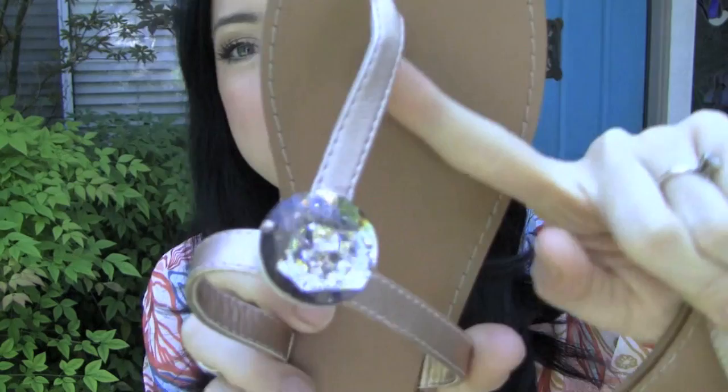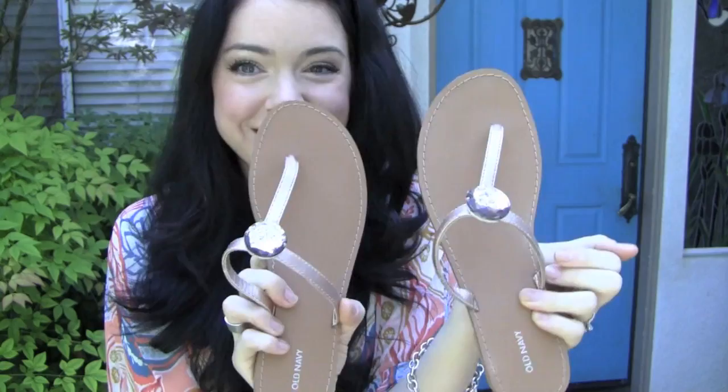The next pair is these flip-flops from Old Navy. They were originally about $20, really good quality — not flimsy. They went on sale for $10, and when I got to the register they were $4.50. They're really simple sandals, and the metallic is actually rose gold with giant rhinestones in the center. Very simple and girly, a little bling — I really like these.